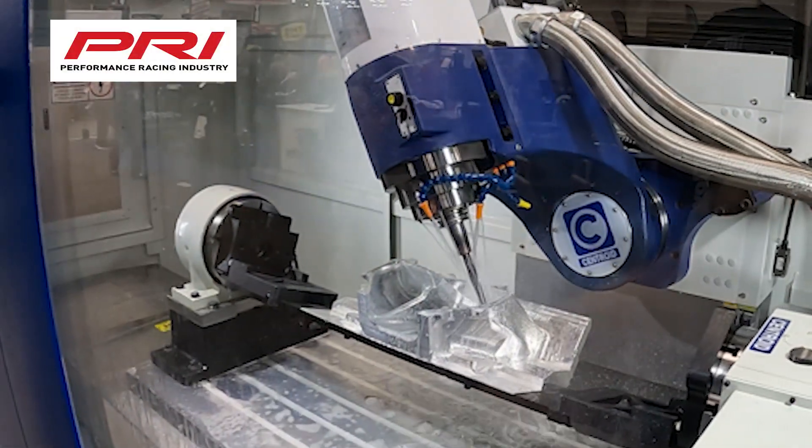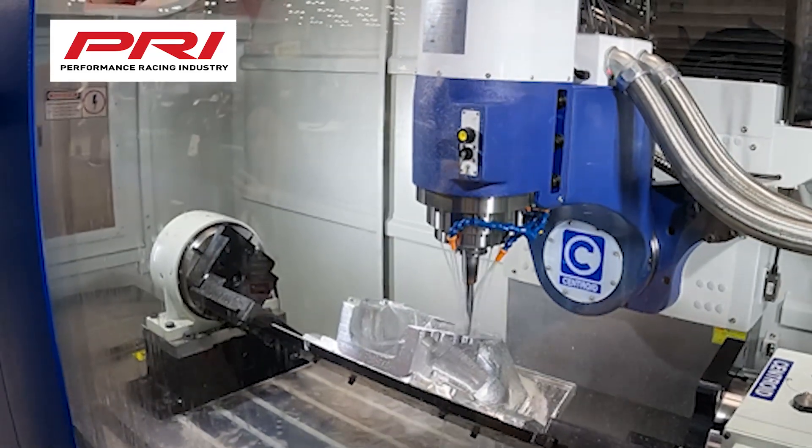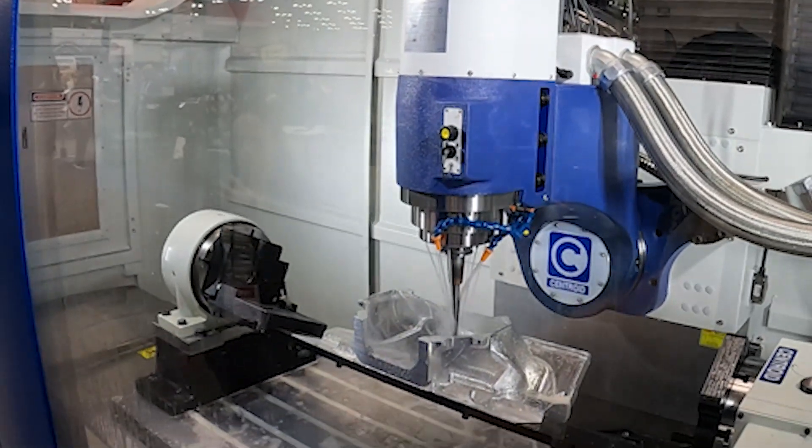Hey everyone, at the 2022 Performance Racing Industry Trade Show at the Centroid booth, we caught up with Eddie Krawick of Vance & Hines.